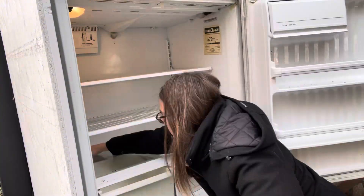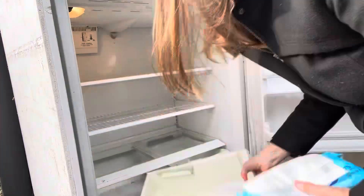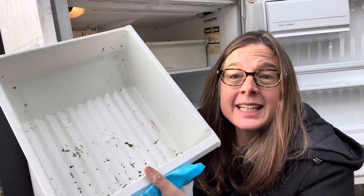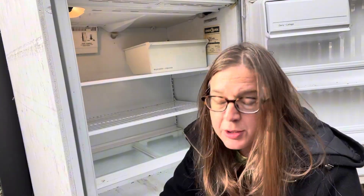I wipe down the shelves with the wet wipes. Today the food seemed to be really stuck on and it was hard to get off. These bins have so much stuck on food. These wet wipes aren't really cutting it, but I'll do the best I can today.